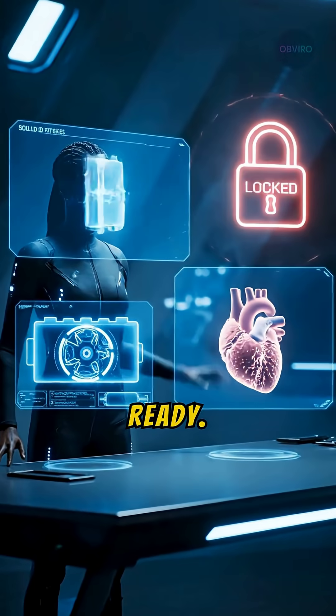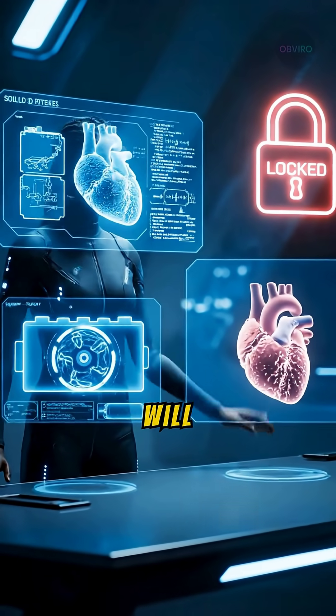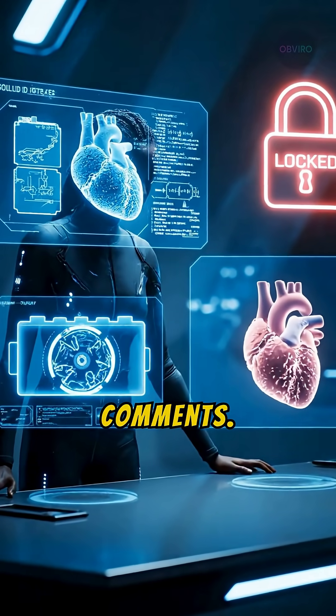The blueprints are ready. We are just waiting for that final engineering breakthrough. Which of these do you think we will unlock first? Let me know in the comments.